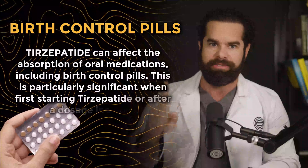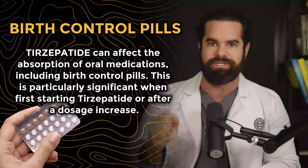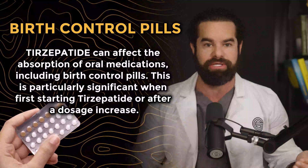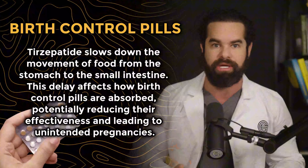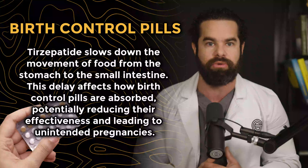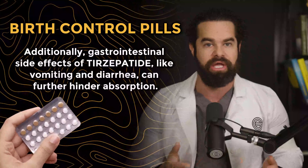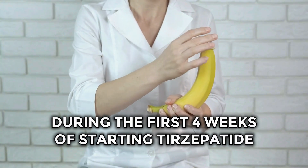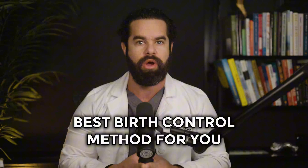Number four is birth control pills. Tirzepatide can affect the absorption of oral medications, including birth control pills, particularly when first starting Tirzepatide or after a dosage increase. Tirzepatide slows down the movement of food from the stomach to the small intestine, which affects how birth control pills are absorbed, potentially reducing their effectiveness and leading to unintended pregnancies. Additionally, gastrointestinal side effects like vomiting and diarrhea can further hinder absorption. Consider non-oral options like the patch or the ring, and use condoms or other barrier methods during the first four weeks of starting Tirzepatide and after any dosage increase. Talk to your provider about the best birth control methods for you while on Tirzepatide.